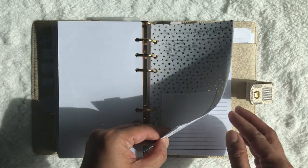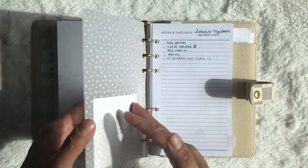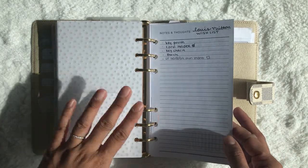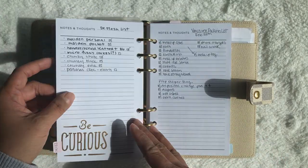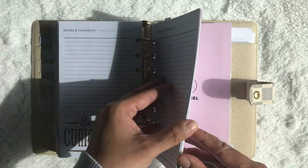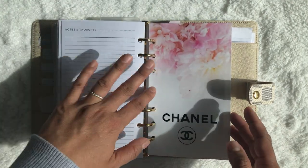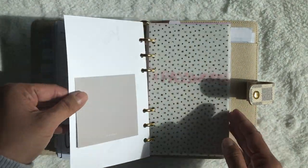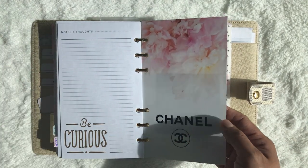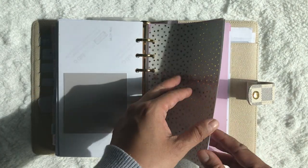Another vellum with blank sticky notes, and then it goes into my lists and notes section. I have my Louis Vuitton wish list, a de-stash list, a Vancouver packing list, and just a place for me to brain dump. Then there's another dashboard I printed and punched and cut to fit, with a Cloth and Paper sticky note on the back.